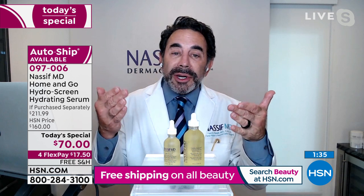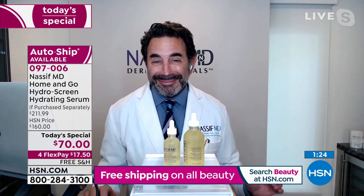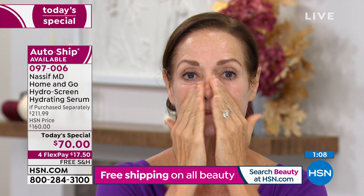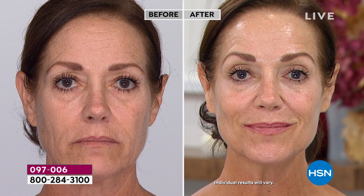You're getting six ounces, which will last four to six months depending on how much you use. This is the star product in the line — the one that started it all, customer pick after customer pick. It's an easy product to use — just a drop or two. Dr. Nassif took just the tip of the dropper because a little bit goes a long way. See that shine? That's not oil — it's going to dry to a matte finish in about a minute, and then you see younger-looking skin before your very eyes.